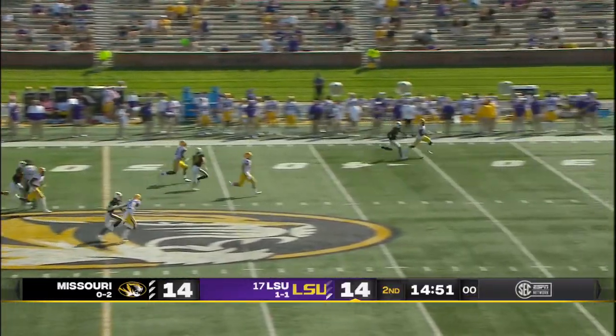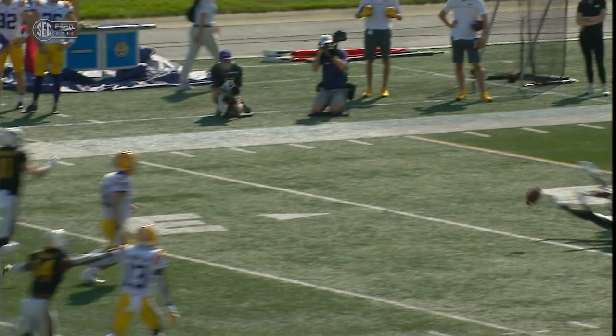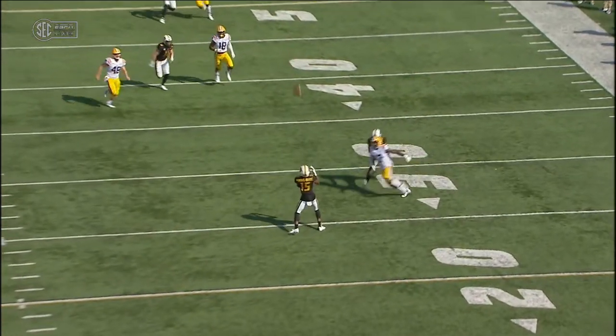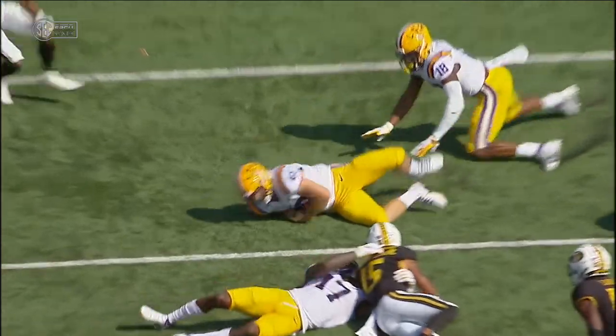Zach von Rosenberg will let it fly — he's been spot on so far this year. Catch going to be made at the 25, ball knocked free. A dive for it at about the 25-yard line. Waiting for an indication — it's fighting Tiger football.